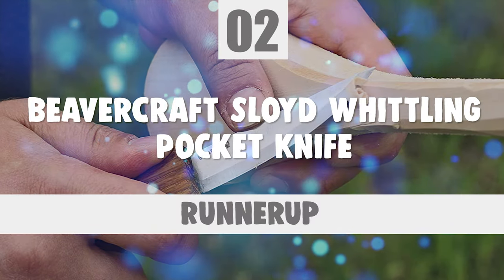Before we introduce you to the best of the bunch, come take a look at the runner-up. Number 2: Beavercraft Sloyd Whittling Pocket Knife.